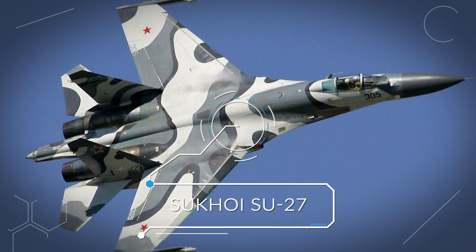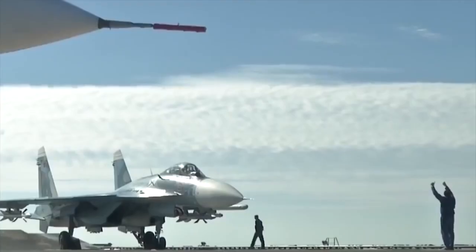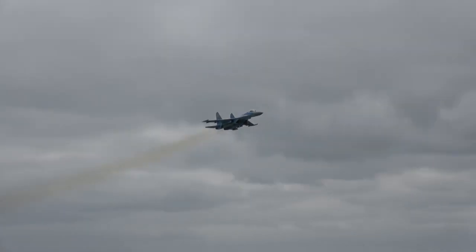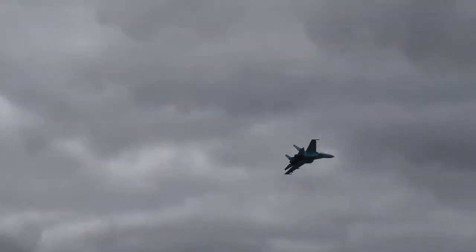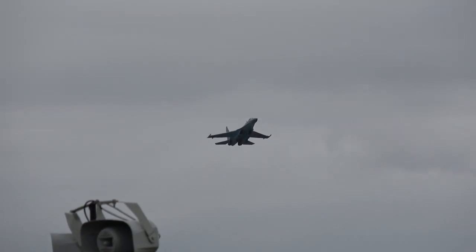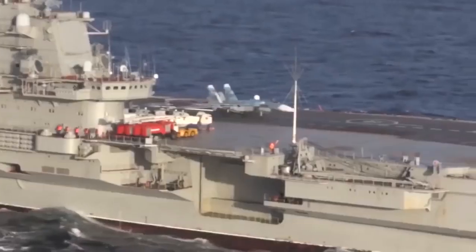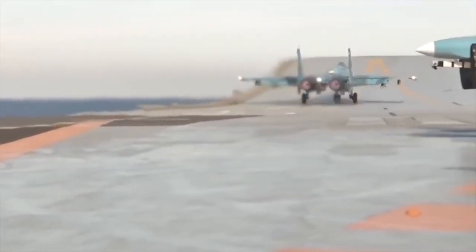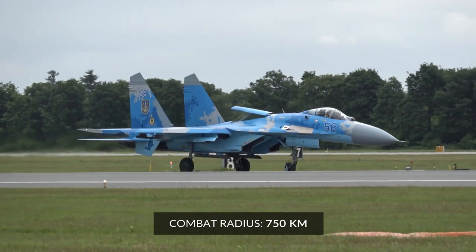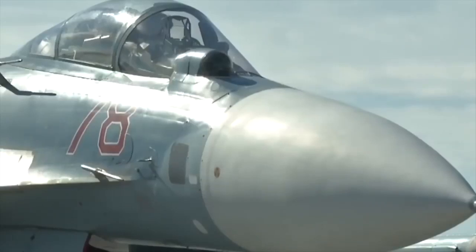Number 7: Sukhoi Su-27. Nicknamed Flanker, the Su-27 is considered a great success by the Soviet aviation, holding 27 records. This bomber plane was designed as a response to the US's F-15 and F-16s. Making its maiden flight in the late 1970s, the Su-27 was finally commissioned in the Soviet Air Force in 1985. Primarily designed for air-to-air missions, the Su-27 was equipped with turbofan and Saturn AL-31 engines, giving it a wide combat radius of 750 kilometers.